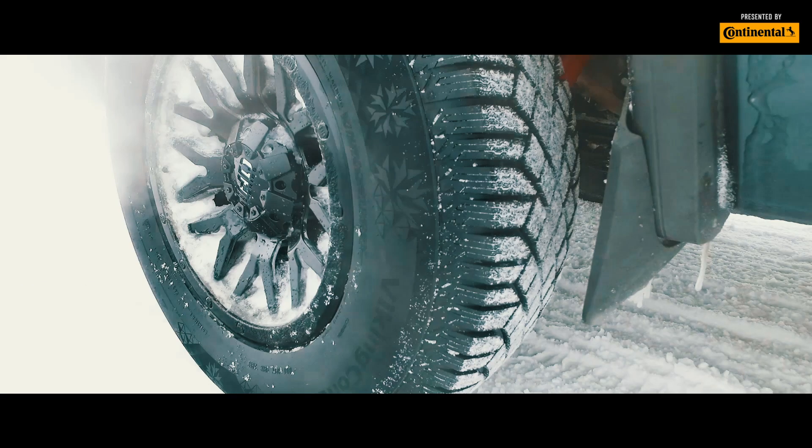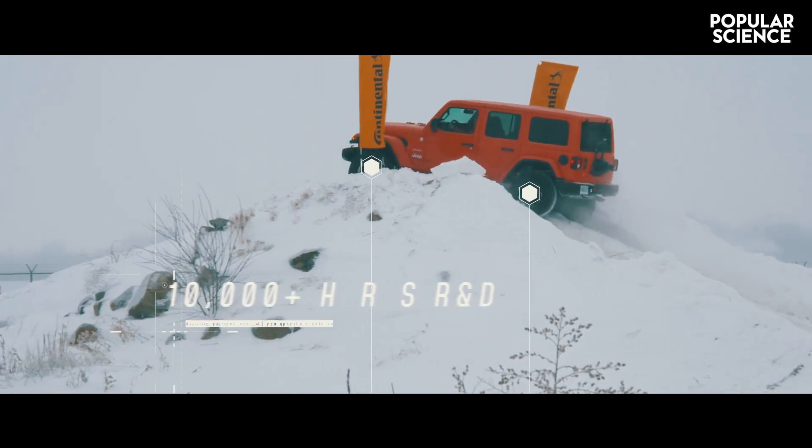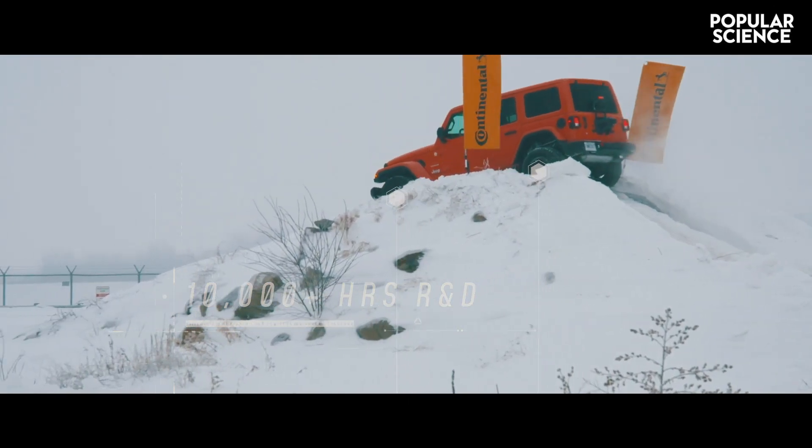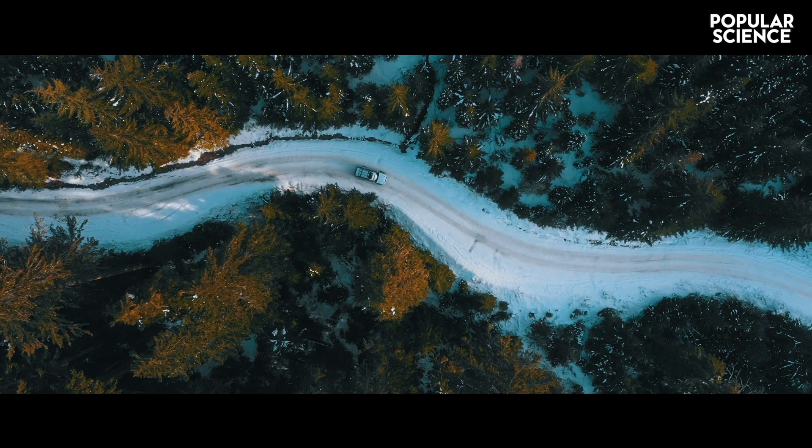The features of the Viking Contact 7 weren't evolved, but engineered and made over 10,000 hours of research and development. It's a complex combination of chemistry and engineering.